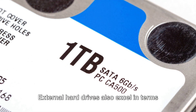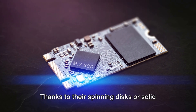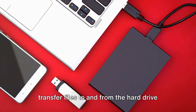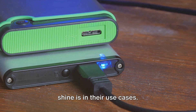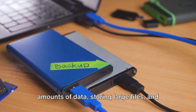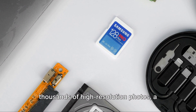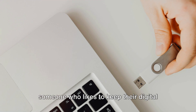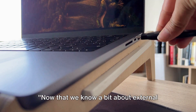External hard drives also excel in terms of speed. Thanks to their spinning disks or solid-state drives, they can offer faster read and write speeds, meaning you can transfer files more quickly. Where they really shine is in their use cases: they're perfect for backing up large amounts of data, storing large files, and even running software directly from the drive — great for photographers, gamers, or anyone who likes to keep their digital life organized.